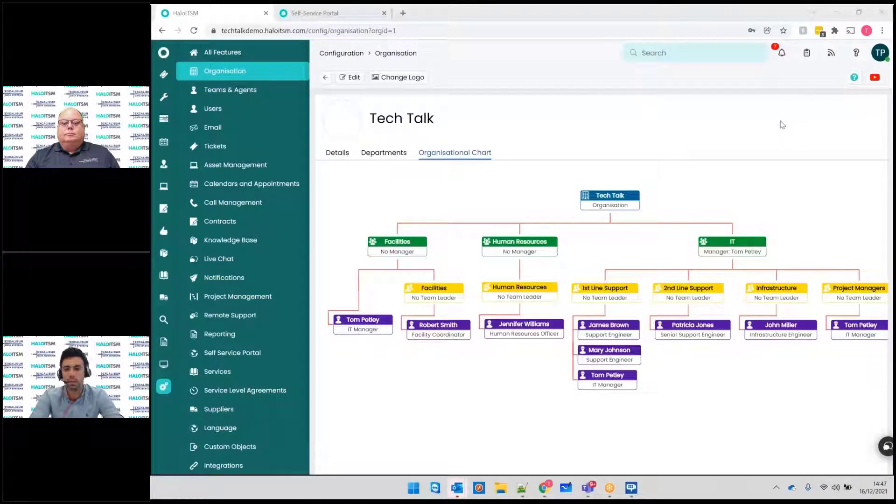I thought I'd start here, which is what we call our organizational charts. It's not going to look like the customer's organizational chart — it's more of a visual representation of the different service areas in Halo and the siloed datasets and data areas within the system. You'll see here that we've got IT over here, and this is what we call the department layer. Then beneath there, we have our team layer, so you have all your different teams within there.